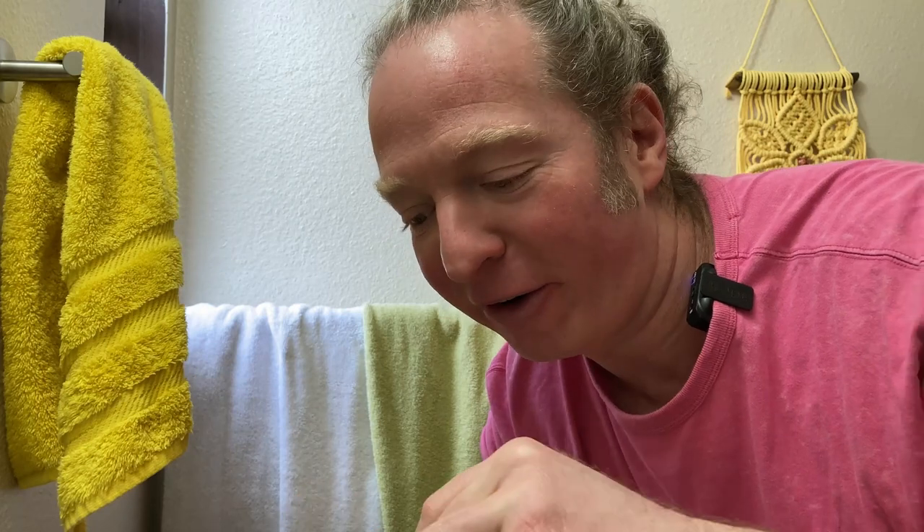Hi, I'm here today with Reach Mint Waxed Dental Floss. It comes in this little container. Let's see how many feet it has because they all vary.